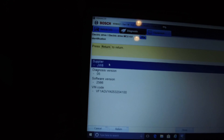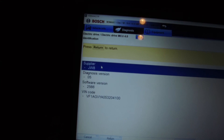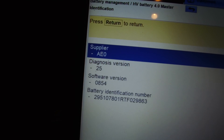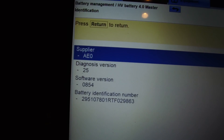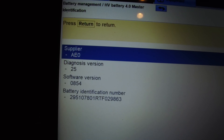My car's returned from Lookers and I'm going to put it on my KTS, which is a special garage diagnostic tool — though you can obviously use CANZE to check. They say they've done it and updated it to a higher version number, so I'm going to look at the figures now. I'm in the electric drive menu, which shows supplier JWA, diagnostic version 05, software version 2566, and my VIN number. Now in the battery system, the diagnostic version is 25, which is the correct number, and the software version is 0854, which indicates the battery has been updated.